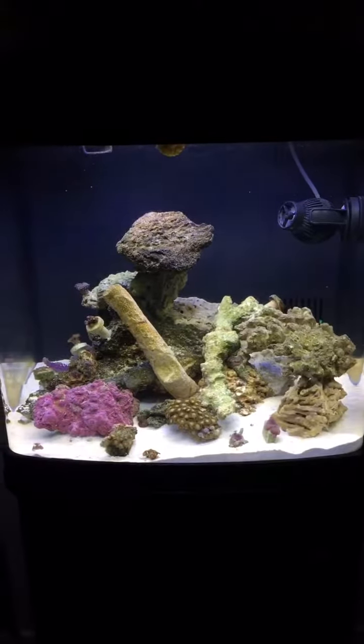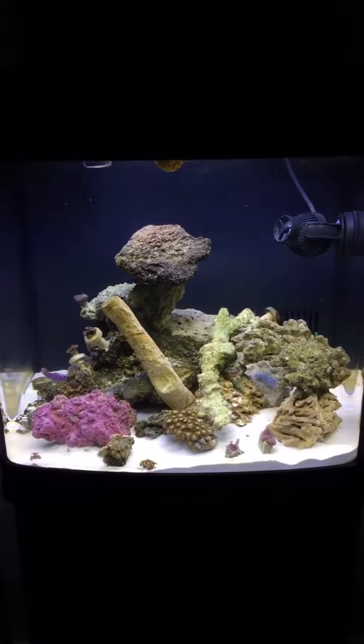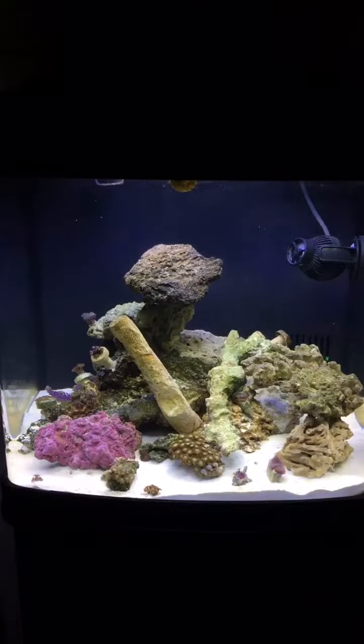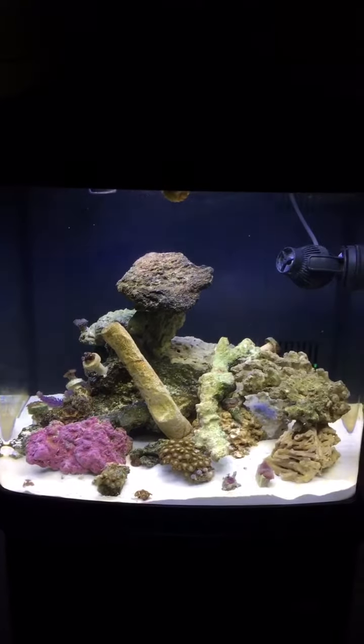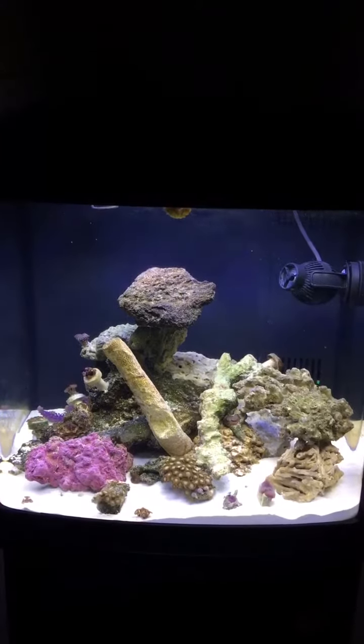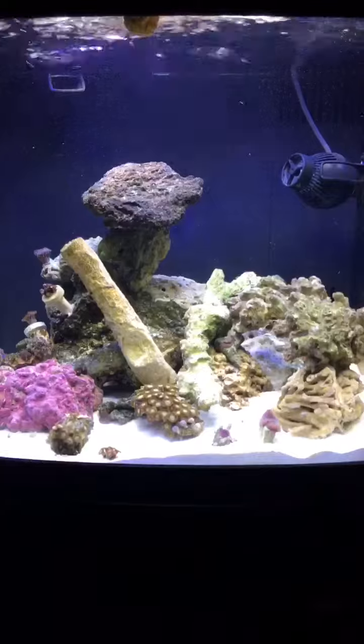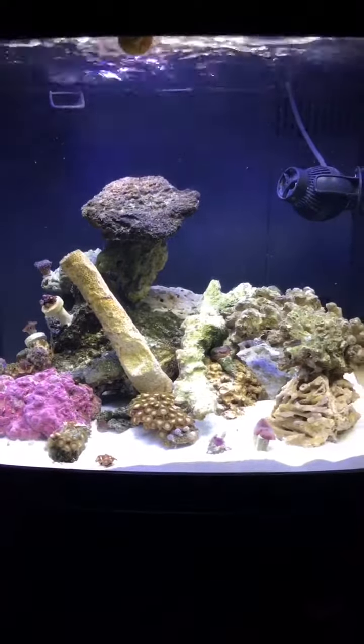Hey, what's going on guys? Just thought I'd make a quick video talking about my 14 gallon bio cube. This thing's been rocking for around three weeks. I started with live rock and dry sand.